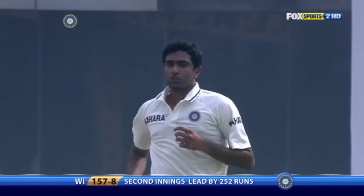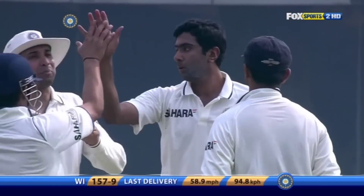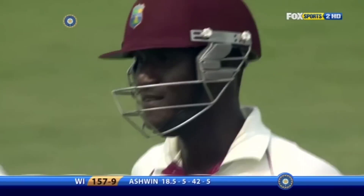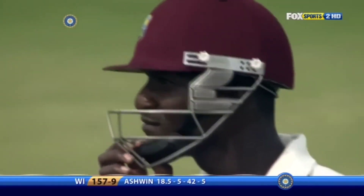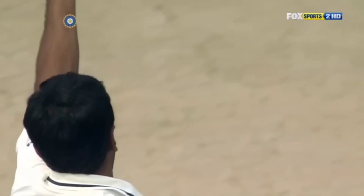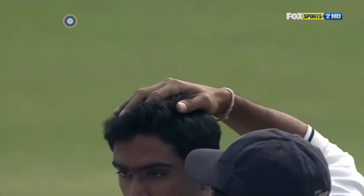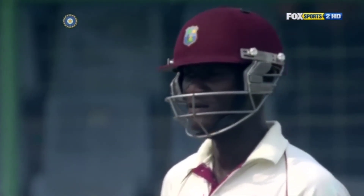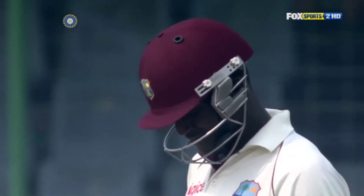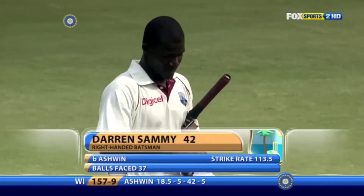Oh well, that one just went straight through — bowled him! 5 wickets for Ashwin. Sammy playing back, again to a delivery that he should have been forward to, and it was through him like a shot — very quickly as well. Keeping low, and that's what surprised him — hardly bouncing. You could see the way he spun that ball, pitched and skidded. Surprised Sammy. And a 5-wicket haul for Ashwin — the 7th Indian to get a 5-wicket haul on debut.